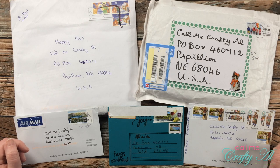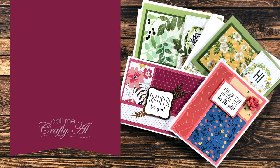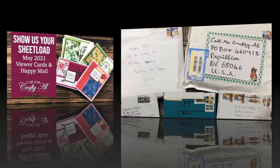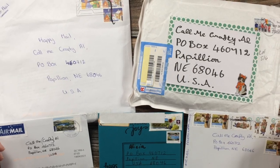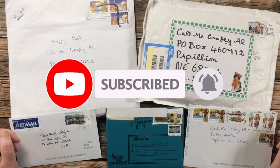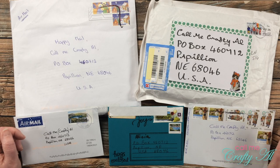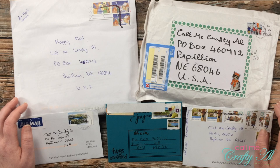Hello crafty friends, it's Alicia of the Call Me Crafty Out YouTube channel and it is time for the monthly Show Us Your Sheet Load slash happy mail feature. I hope you'll stick around and see what came in my P.O. box this month. Thank you so much for stopping by. At the end of each month I like to stop by and show you what I received in my P.O. box.